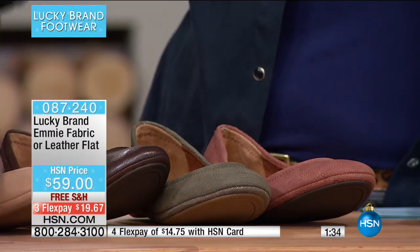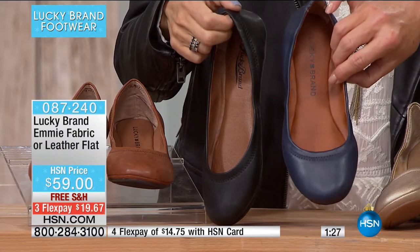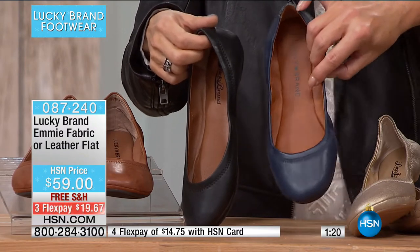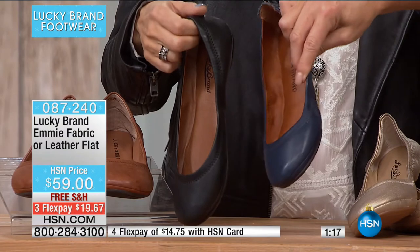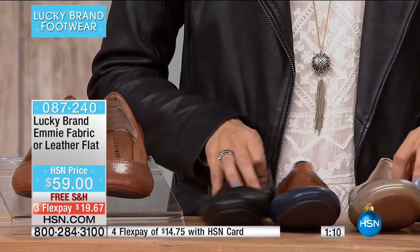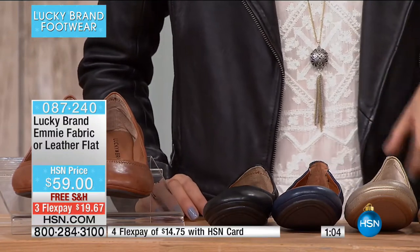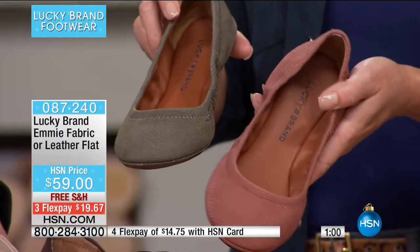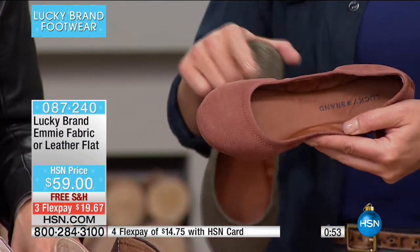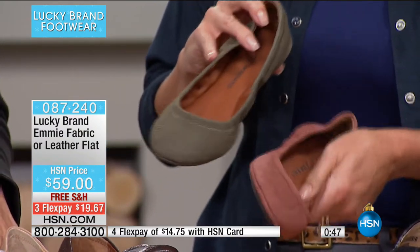Then navy and black — I always love showing a true classic navy next to black because navy should have a little bit of blue in it. You're buying blue because it looks great with denim and tights. The other leather choices are the lizard emboss in olive and rustic. Rustic is the most popular right now, but olive is going to be one of the most important colors of 2017.